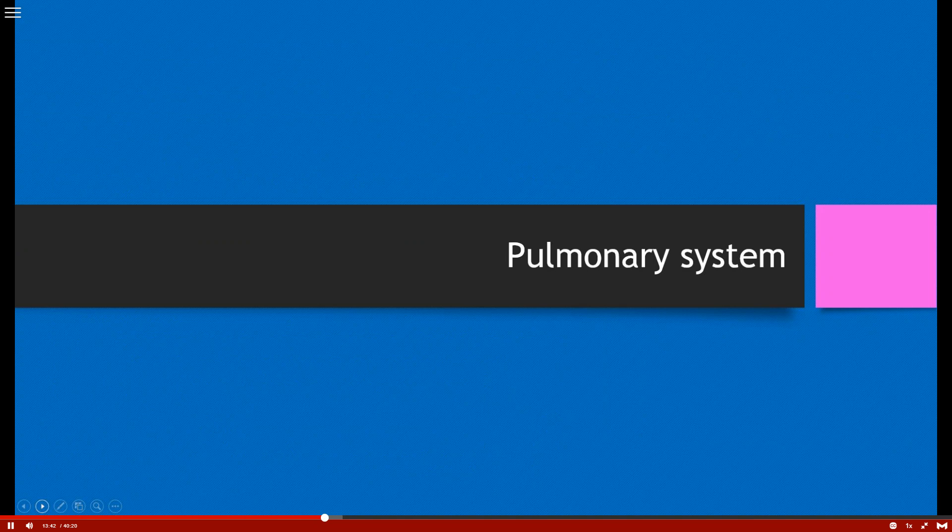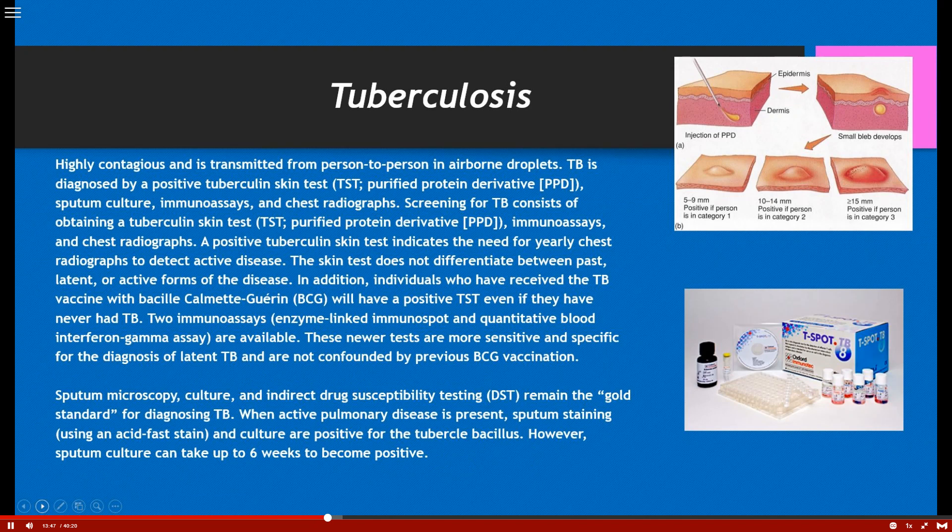Next we're going to talk about the pulmonary system, starting with tuberculosis. Tuberculosis has decreased somewhat in the United States but not in the world. What is continually on the increase is multi-drug resistant tuberculosis, and we're seeing more of that over the last five years because of non-compliance and non-adherence to the medication regimen — which involves four medications, which you'll learn in pharmacology. TB is very highly contagious, transmitted person to person in airborne droplets.